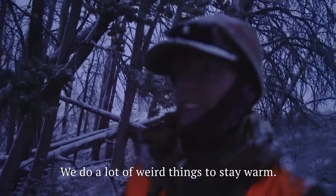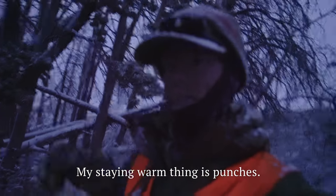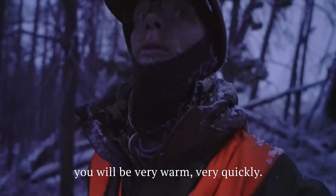I do a lot of weird things to stay warm. My staying warm thing is I do punches. If you punch with both hands for 20 seconds, you will be very warm very quickly.